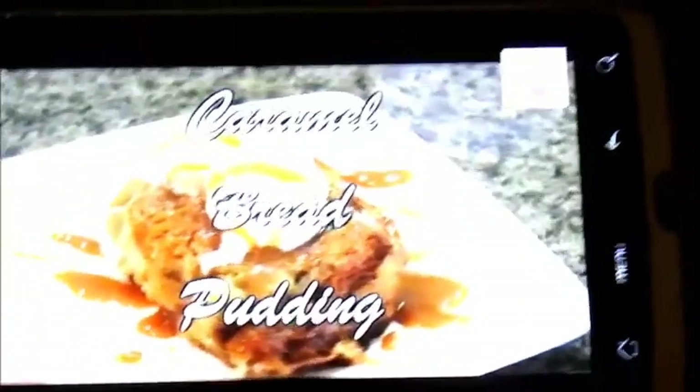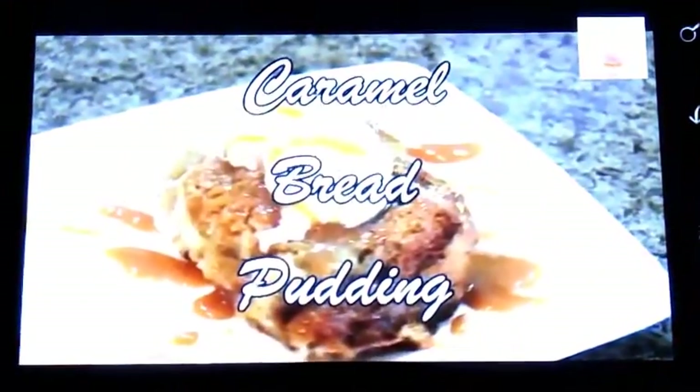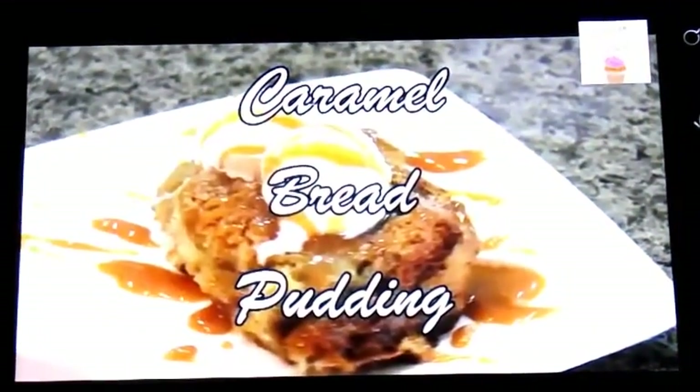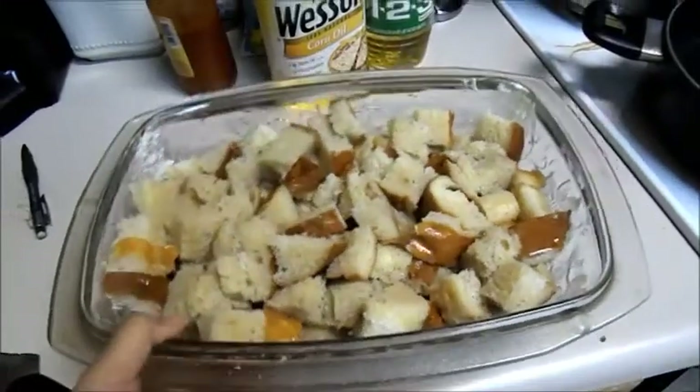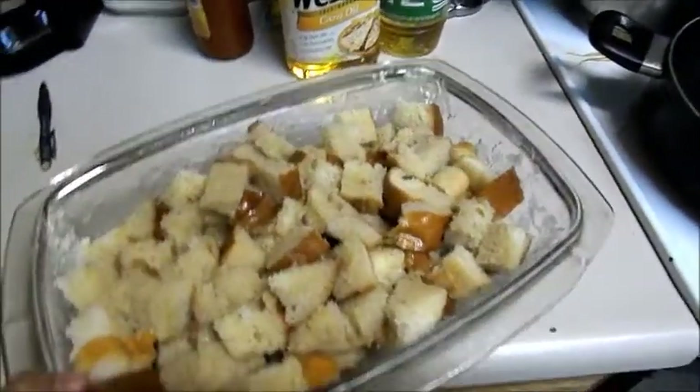Since we have leftover French bread and it's going to go bad, I'm going to be making Cook with April's caramel bread pudding. I already have the caramel sauce — I followed her video and made the caramel sauce. So since I don't want the bread to go bad and we have extra French bread, I'm going to make her caramel bread pudding. This is what the bread pudding looks like before it's done — before you put it in the oven.